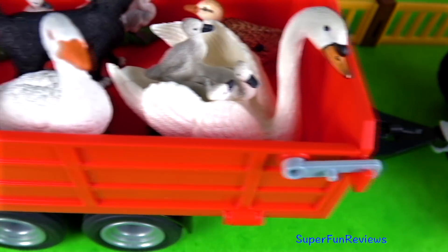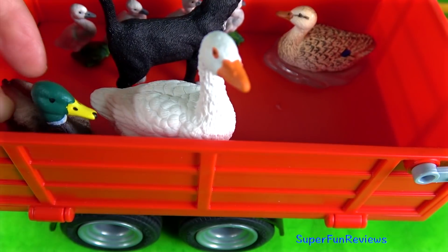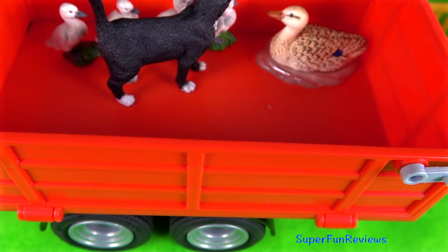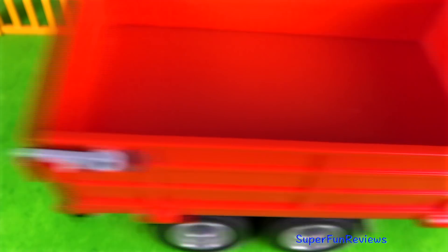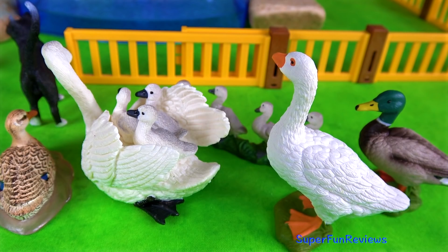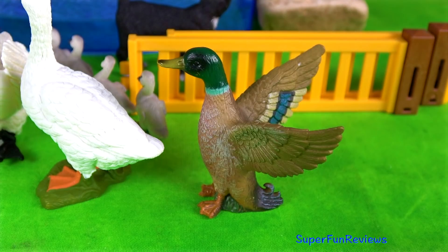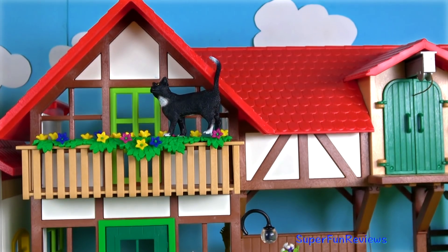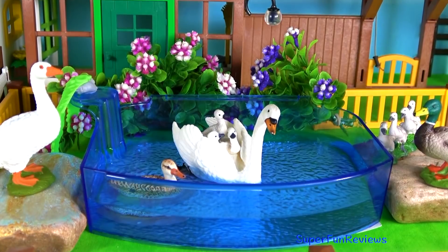Next we have some birds for our pond. A swan and three cygnets, a mallard duck, a goose, a cat, a duck and some cygnets. The cat's leading them in — love that noisy duck. The black cat's taken its favourite position on the balcony. And here are the birds.